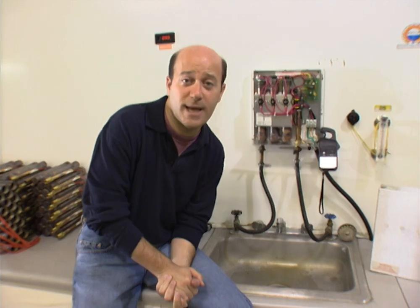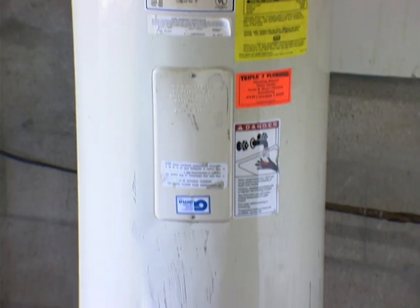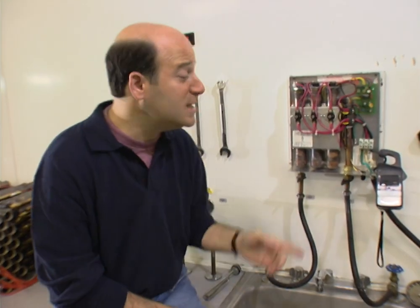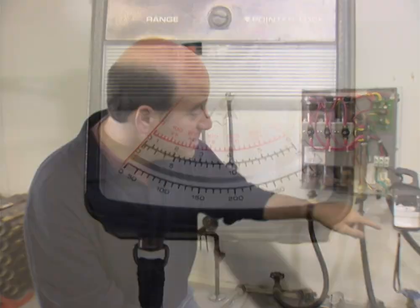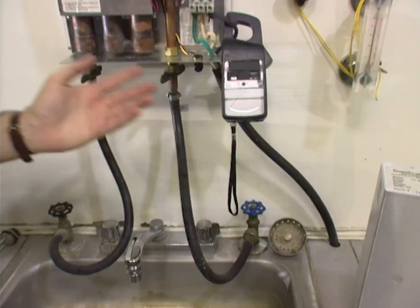As opposed to a traditional tank hot water heater, this is a whole lot smaller. But not only does it save in space, it also saves in energy — between 30 and 40 percent. That's because a traditional tank hot water heater is constantly on, heating those gallons of water and keeping them at a certain temperature. This unit is off when the water is not on. You can see we've attached a little amp meter here in this demonstration.